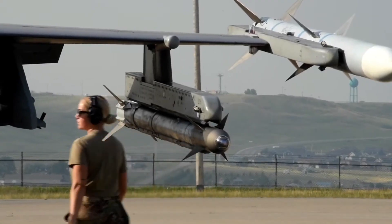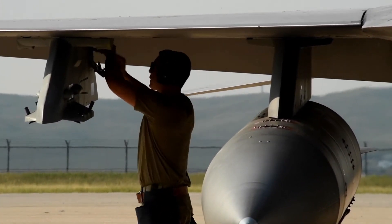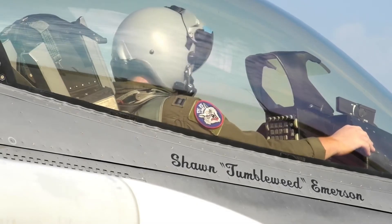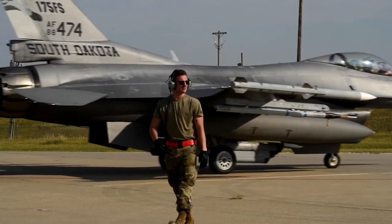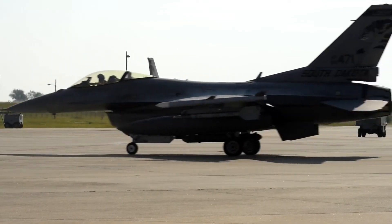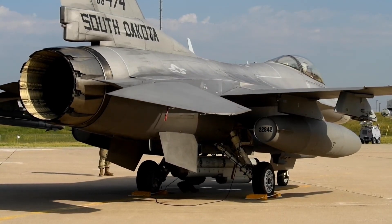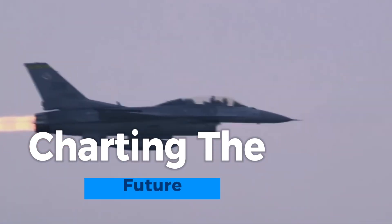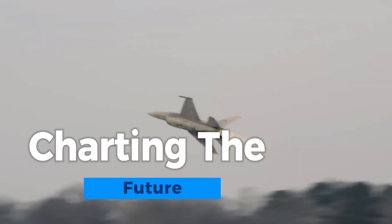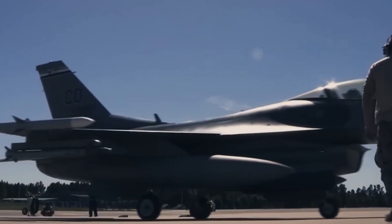Cybersecurity is an emerging challenge, safeguarding against digital threats to the advanced avionics systems. Successfully addressing these challenges is pivotal to keeping the F-16 fleet combat ready, maximizing its operational life, and ensuring it remains a formidable force in modern air warfare.